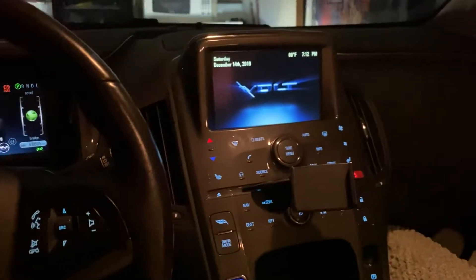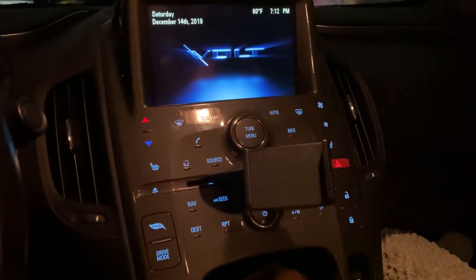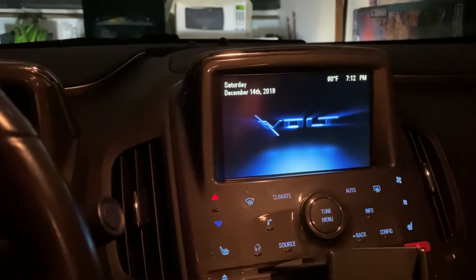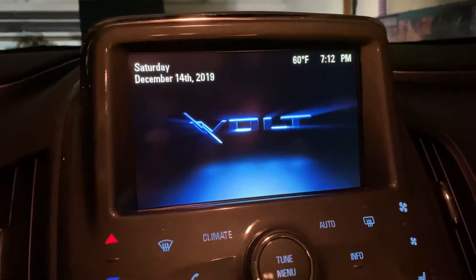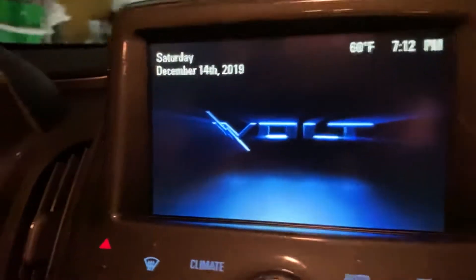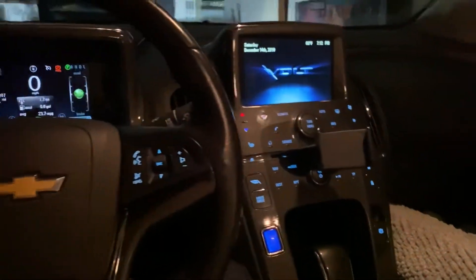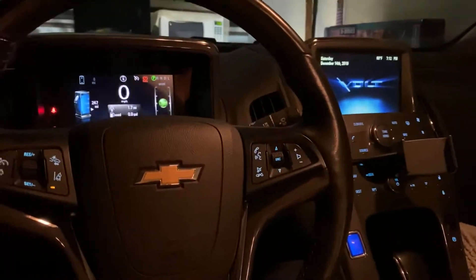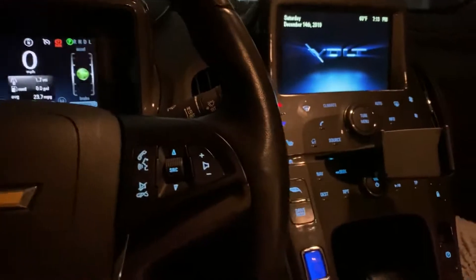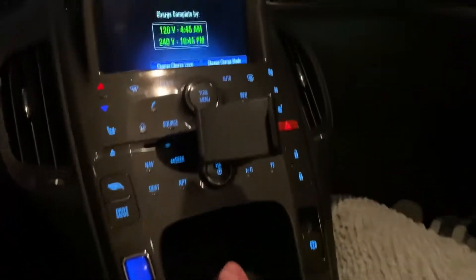Hey there YouTube, today I'm going to show you a quick announcement for anybody who is planning to purchase a used Chevy Volt. This includes the first generation Volt released from 2011 to 2015 and the newer second generation from 2016 to 2019. Chevrolet advertises their charging speeds to take around 10 hours, or 13 hours for the second gen Chevy Volt — this applies if you're only using the portable charge cord they provide.